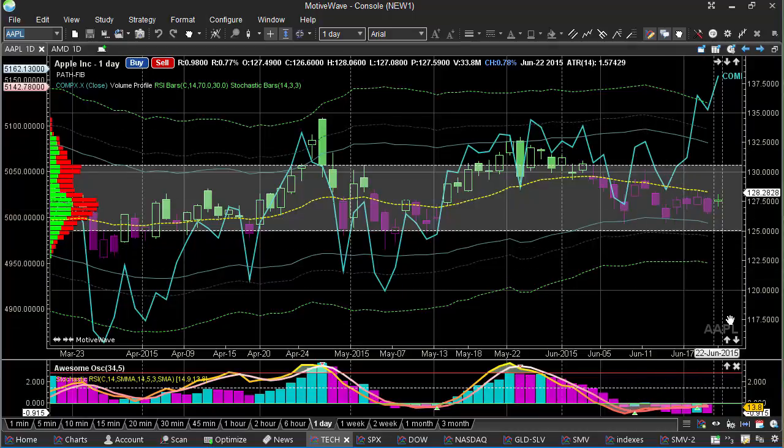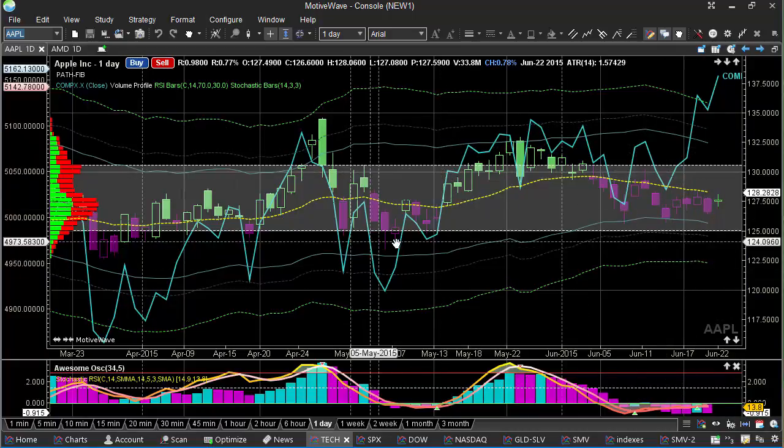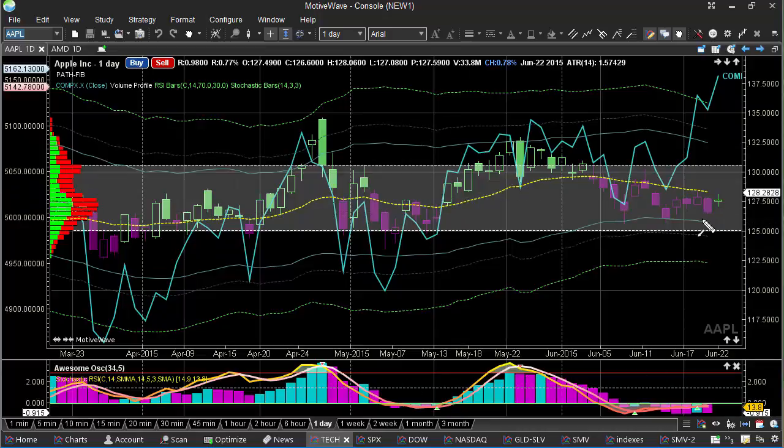Here we're looking at Apple, and we did see a pretty good move today, up about almost a percent, so it's bouncing into the 21-day moving average. We talked about this pullback.